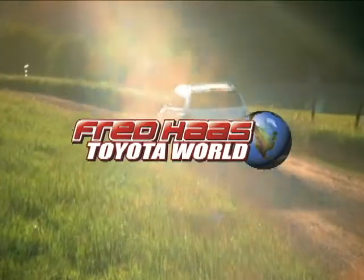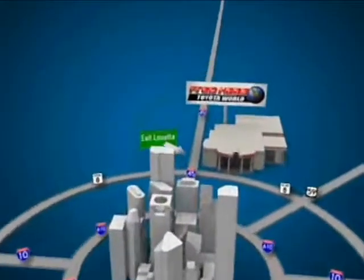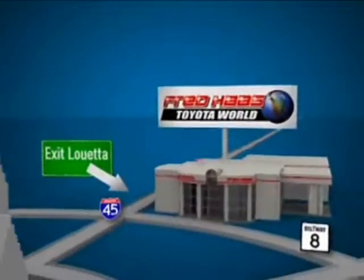Fred Haas Toyota World has been a hallmark of our community for more than 40 years, located on I-45 North at Luetta, just 2 miles north of 1960.